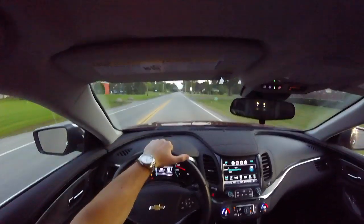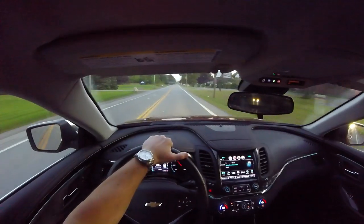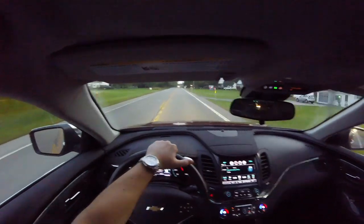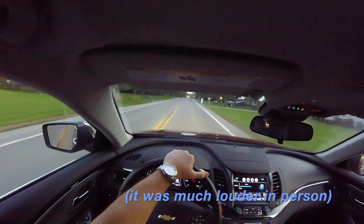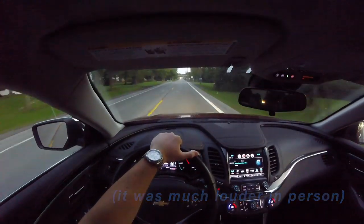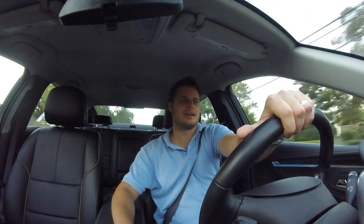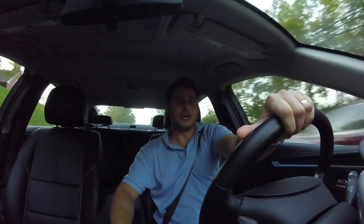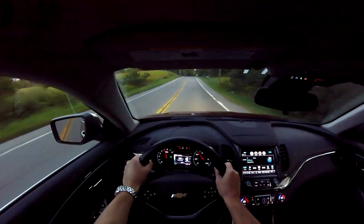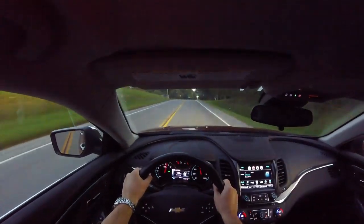That is ridiculous wheel spin — it is so excessive. But it's fun to floor it in this car, I like it.